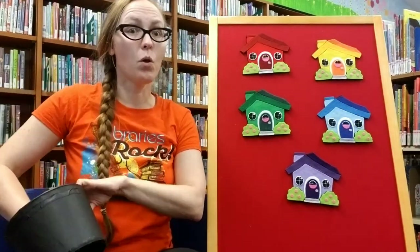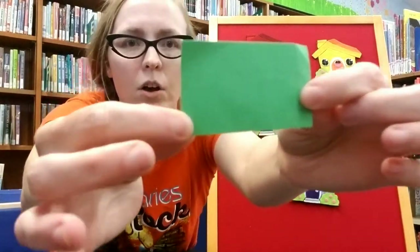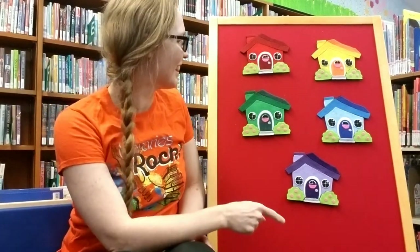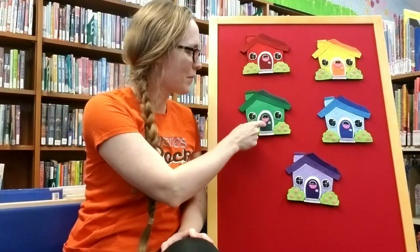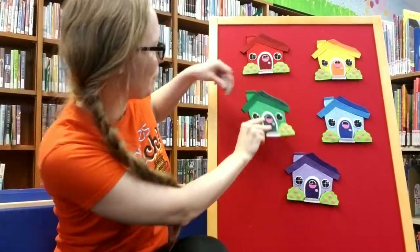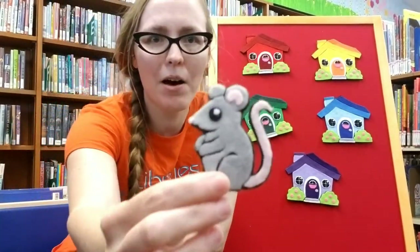What house is Mouse behind? Let's see — there's only one left and it's green. Let's see if she's there. I hope she is. Little Mouse, Little Mouse, are you in the green house? There she is! We finally found Mouse!